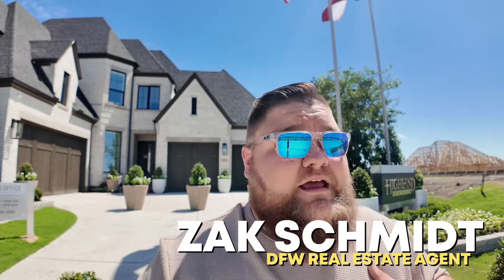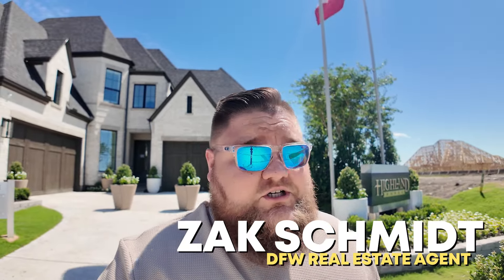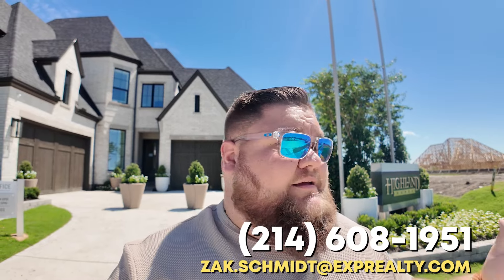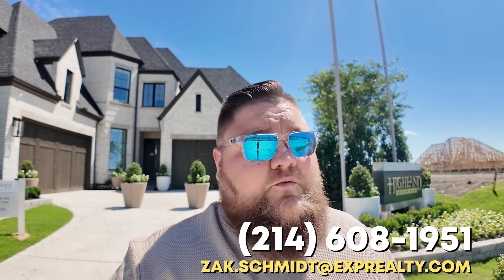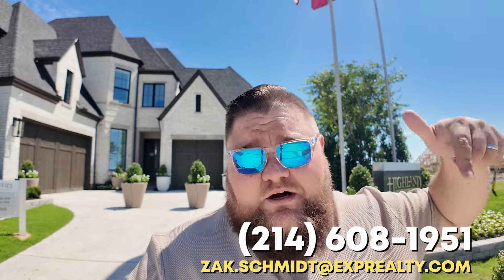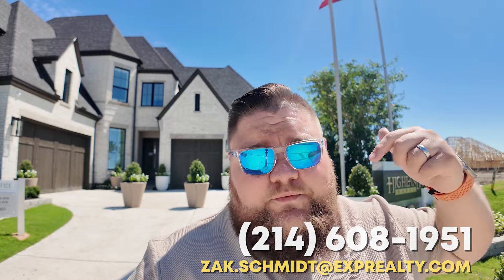If we haven't met before, my name is Zach. My team and I sell new construction real estate here in DFW — that's our specialty. Whether you're building or buying off a builder's inventory, relocating here, whatever you need — questions, comments, concerns — if we can help in any way, as always, we put our contact information right there.